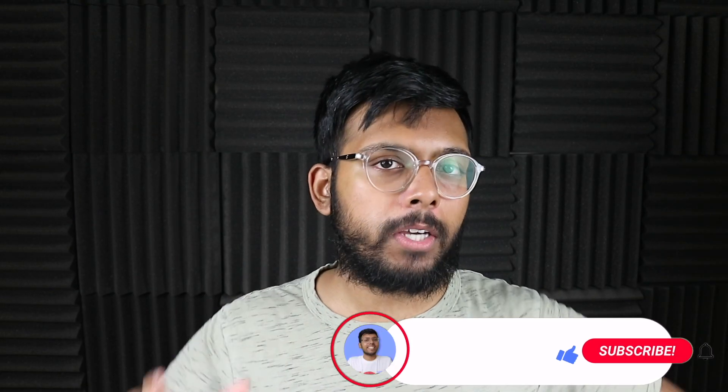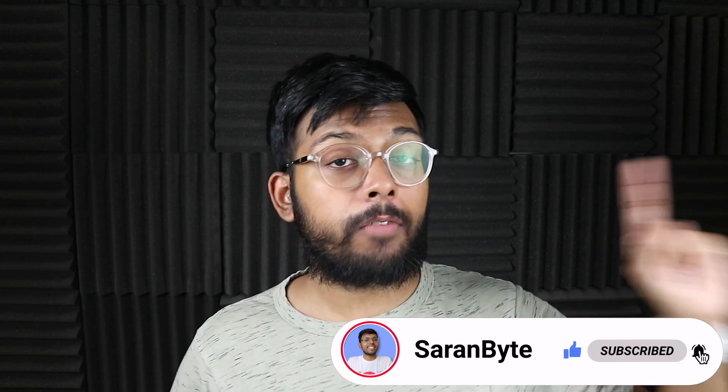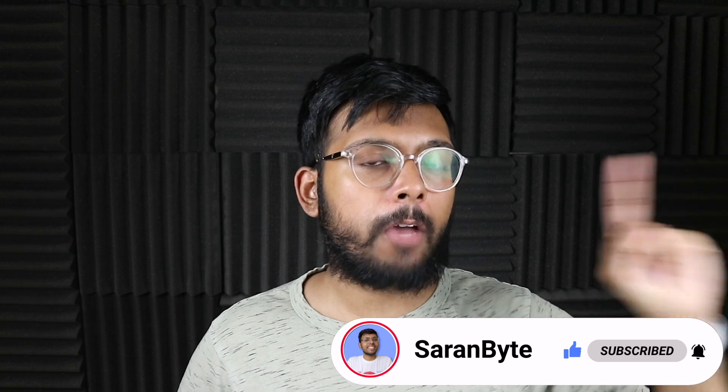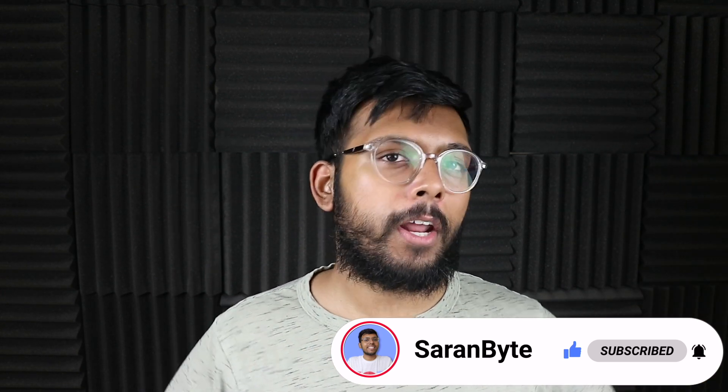Thank you for watching. Make sure to like and subscribe for the latest Apple news and rumors. Check out the video above on details regarding Apple's VR headset, and I'll see you guys in the next one.